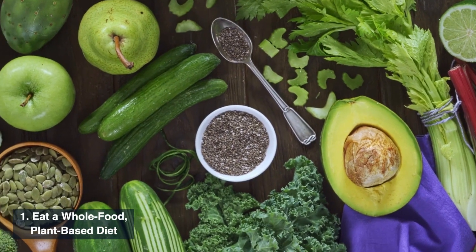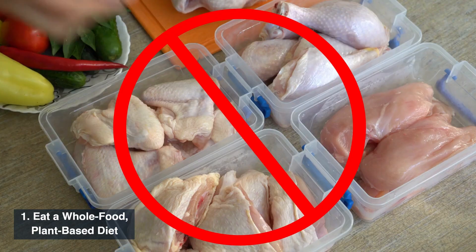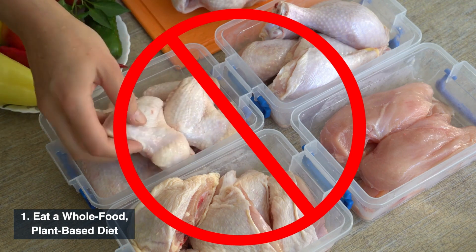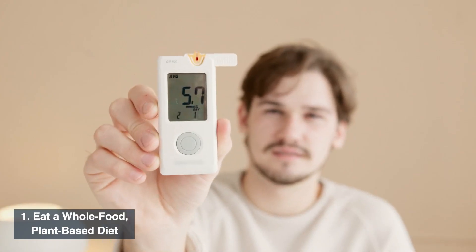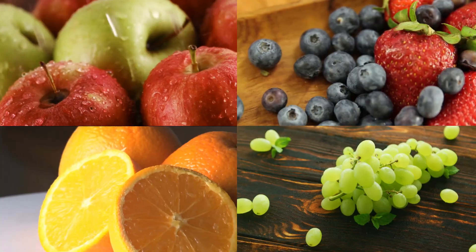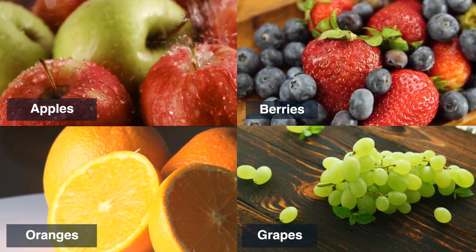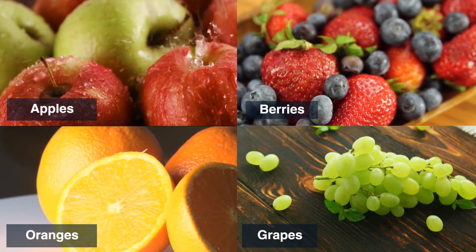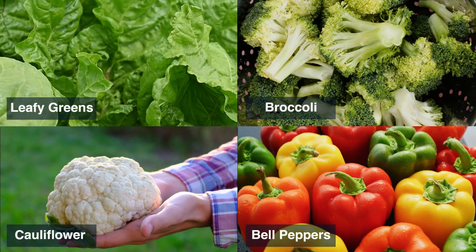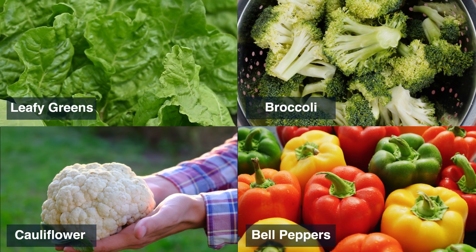The first strategy is to eat a whole food, plant-based diet. This involves eliminating animal foods and focusing on plant-based, low-fat options. Studies have shown that this approach can significantly reduce blood sugar levels. For example, you can incorporate fruits such as apples, berries, oranges, and grapes, and vegetables such as leafy greens, broccoli, cauliflower, and bell peppers.